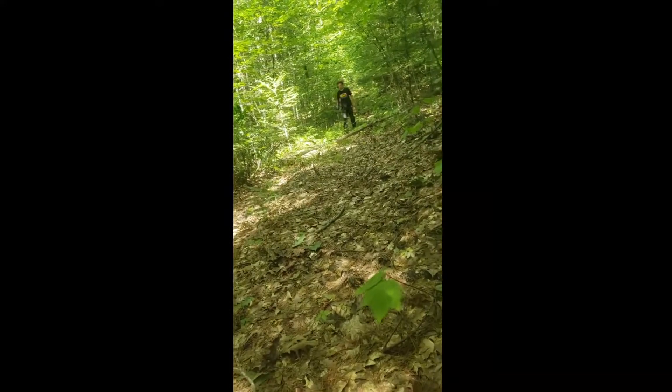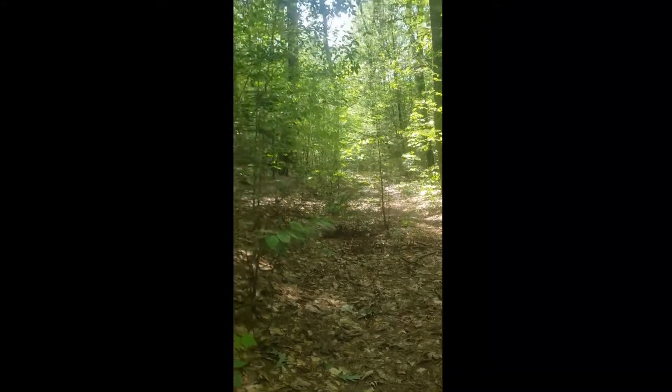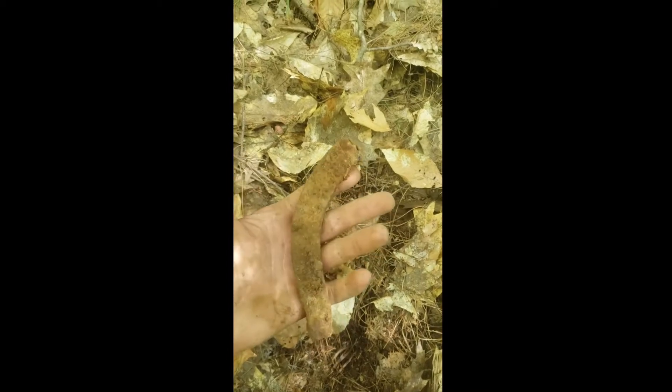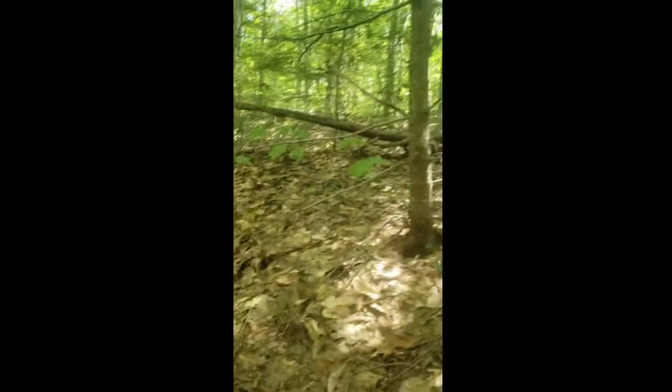We're on this old road here in the middle of nowhere. Got some transportation equipment — that's how you know it's an old road. We haven't been finding much. We've been out here for about four hours and I got a horseshoe.